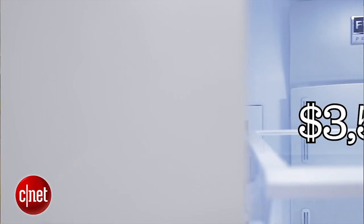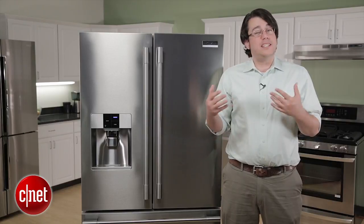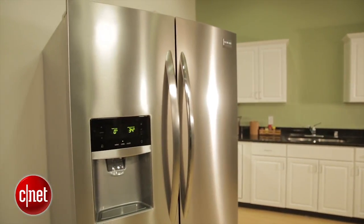It's $3,500 so it's pretty expensive, and it has a lot to do to justify the lofty price tag — especially since it's $900 more than the comparable Frigidaire Gallery we've already reviewed.